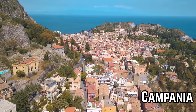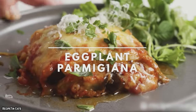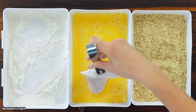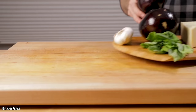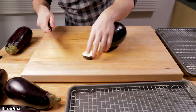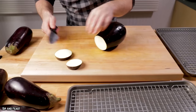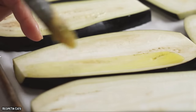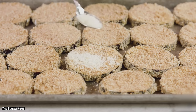Calabria, Campania, and Sicily all claim credit for the dish's birth, but the exact location is disputed. Outside of Italy, chicken, veal, or another type of meat cutlet or vegetable filling are common variations. If you're searching for a vegetarian main course, the eggplant parmigiana is a good choice, despite the fact that eggplant is not one of the most popular vegetables in American cuisine. It's a nutrient-dense meal that's high in vitamins C and K, potassium, folate, and manganese, among other things.